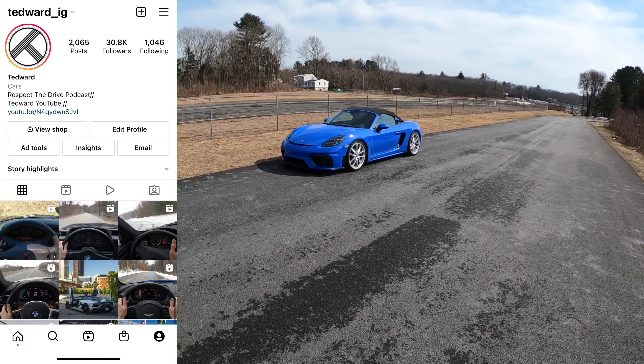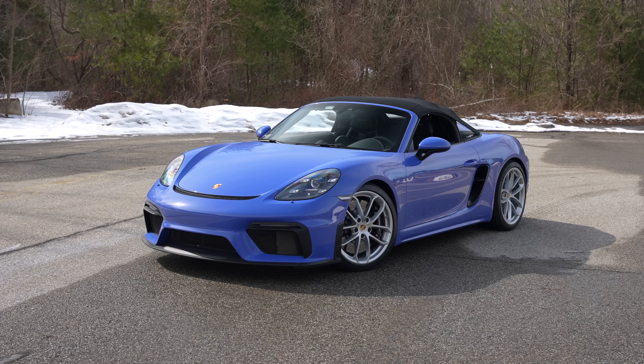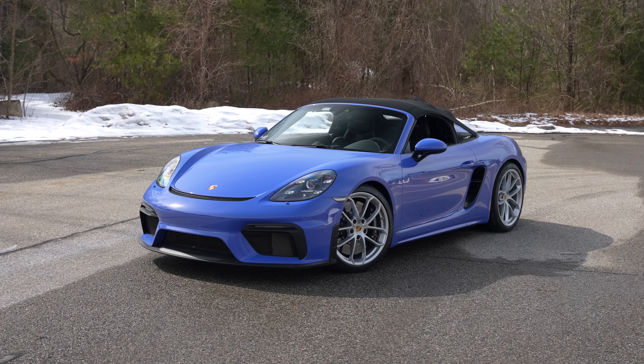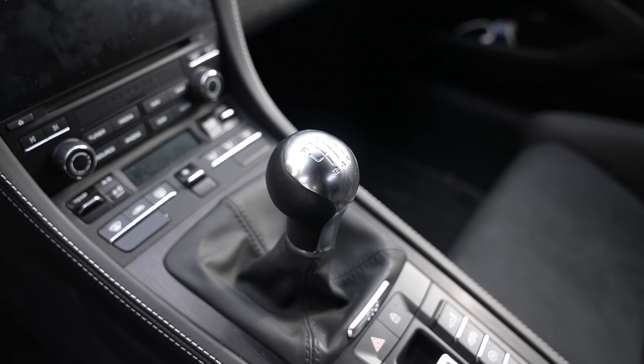Welcome back, I'm Ted Rudd and today we're driving a very properly modified Porsche 718 Spyder. The modification this car just received is exactly what Porsche should have been doing from the factory, because now it has appropriate gearing.